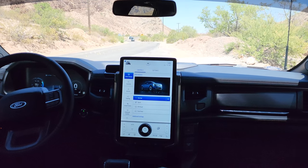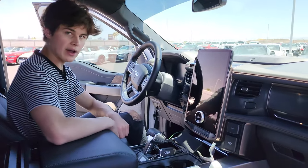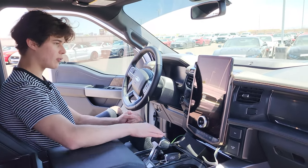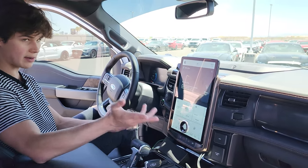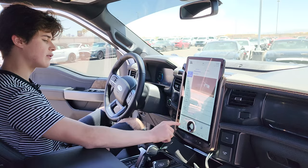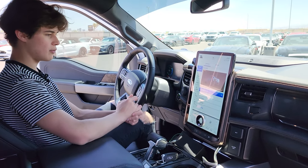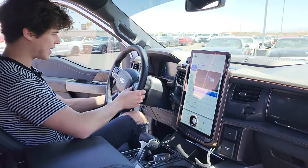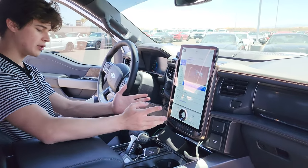Moving on to the interior of the F-150 Lightning — some things have changed, other things have not. The first thing you're going to notice is this massive screen in the center. Lower trim level F-150 Lightnings get the same screen that a regular high-end F-150 would get, running Sync 4, and this also runs Sync 4. It's silent when you start it up. This is the Mach-E style screen first introduced in the Mach-E. Drive modes, climate controls, heated seat controls, and tow modes are all controlled through this screen. Your gauge cluster looks mostly the same, with slightly different styling, and instead of a gas gauge you have how much electricity is left in your battery.